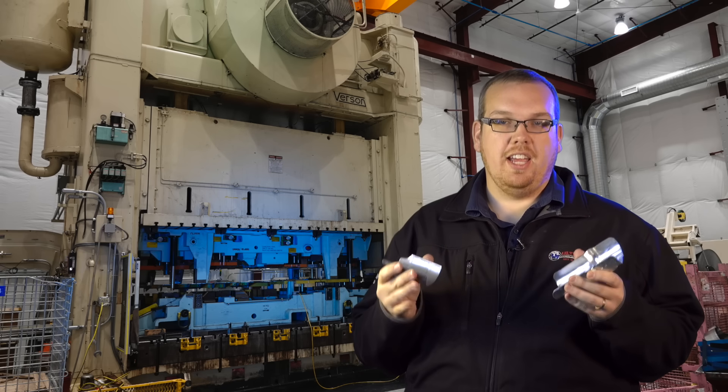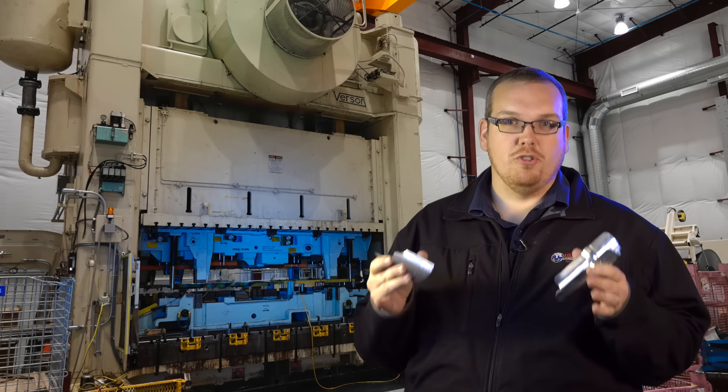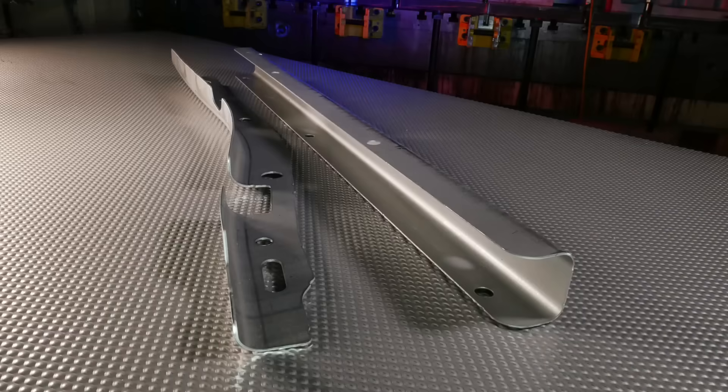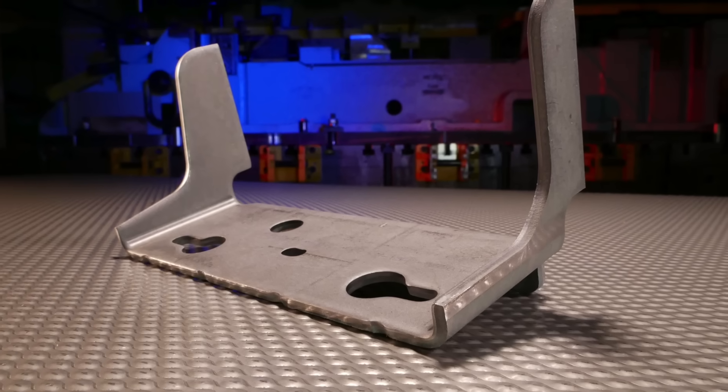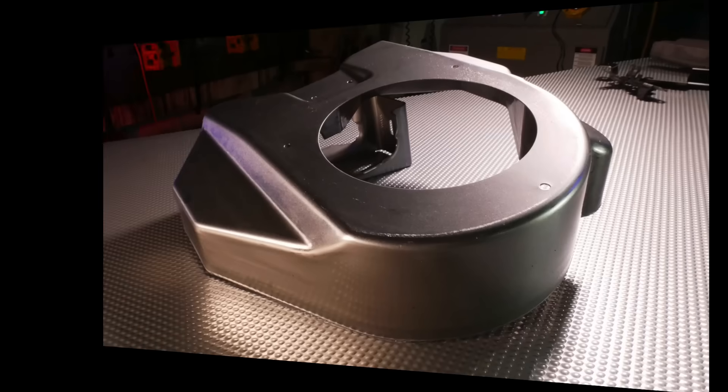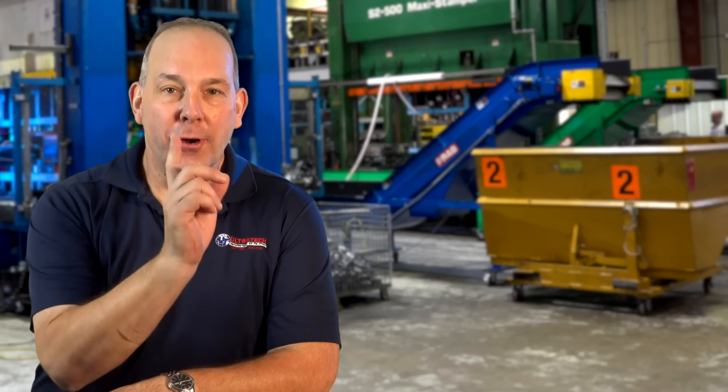If you're watching this today, you probably need an automotive stamper just like Ultratech. If you're happy with your current source, that's great, but you don't know what you don't know. I guarantee you when you come in here and see our people, our processes, our equipment, our tooling — you just might switch. Because your biggest concern is to have a great part at the right price.